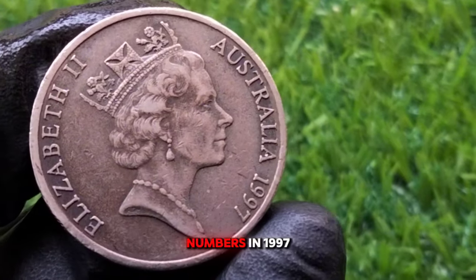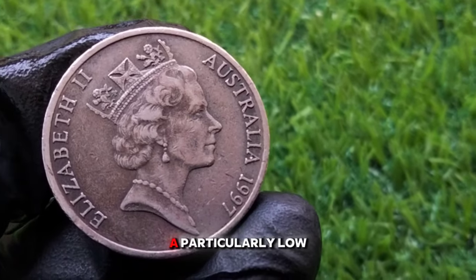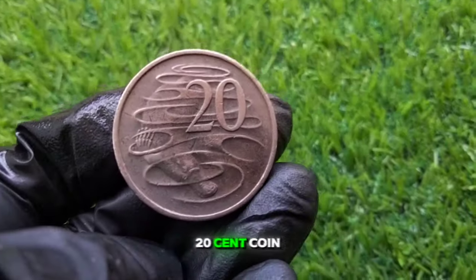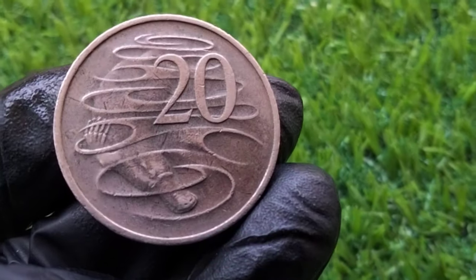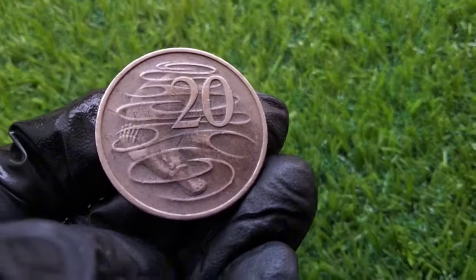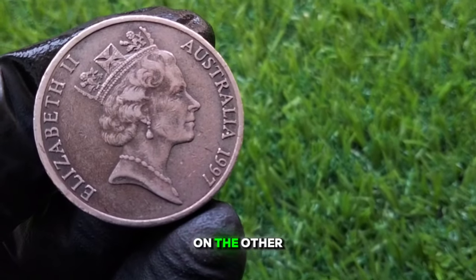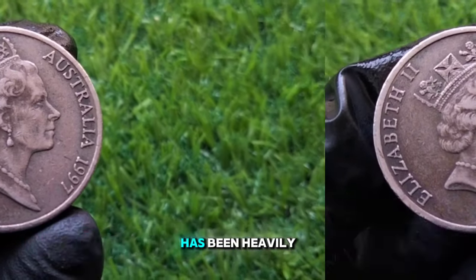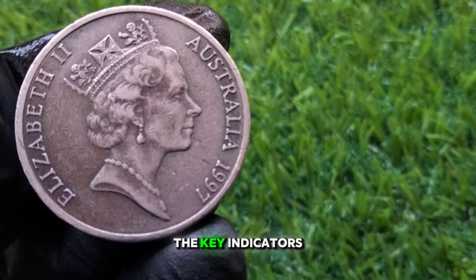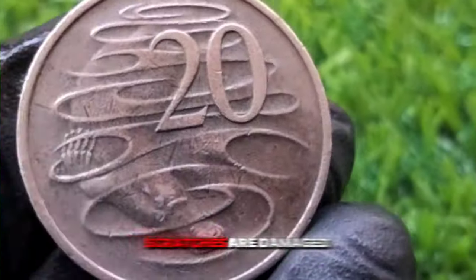In 1997, the Royal Australian Mint produced approximately 50.1 million 20 cent coins. While this isn't a particularly low mintage, certain factors can still make this coin valuable to collectors. The key to determining the value of your 1997 20 cent coin lies in its condition. Coins in uncirculated or mint state condition are typically worth more — an uncirculated 1997 20 cent coin can be worth between $1 to $5. If heavily circulated, it will likely only be worth its face value of 20 cents. Key indicators of condition include wear on the Queen's portrait, loss of detail in the platypus design, and overall surface scratches or damage.